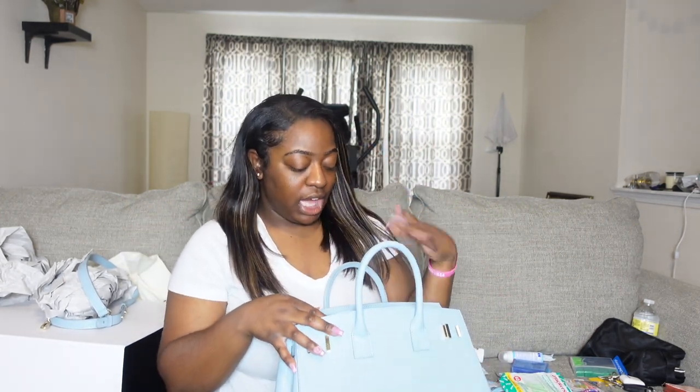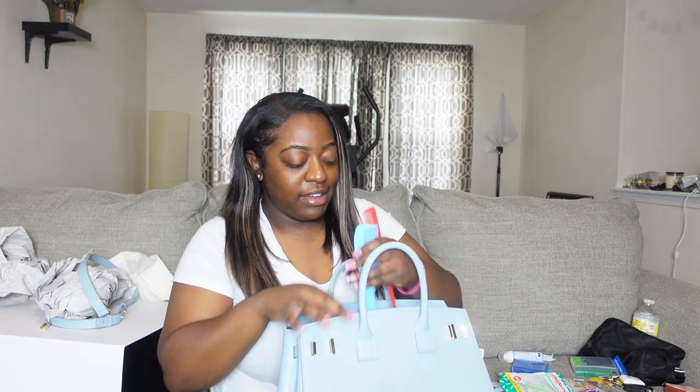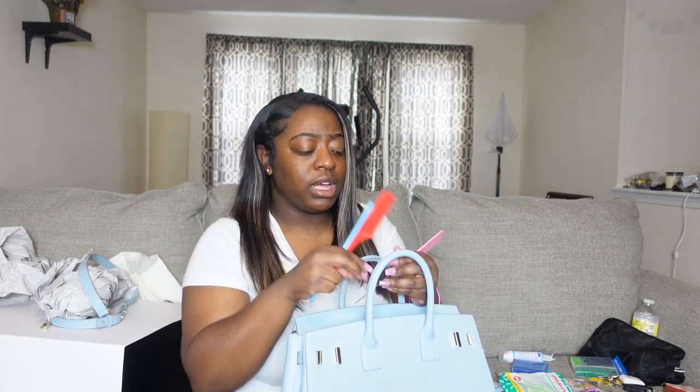We're going to start with the beauty-ish stuff that I keep with me every day — like these items I have to have. First we have a comb, a smaller tooth comb, and then an even smaller rat tail comb. If I had my hair like this I would usually use this comb or this comb, not the rat tail unless I'm trying to part my hair.